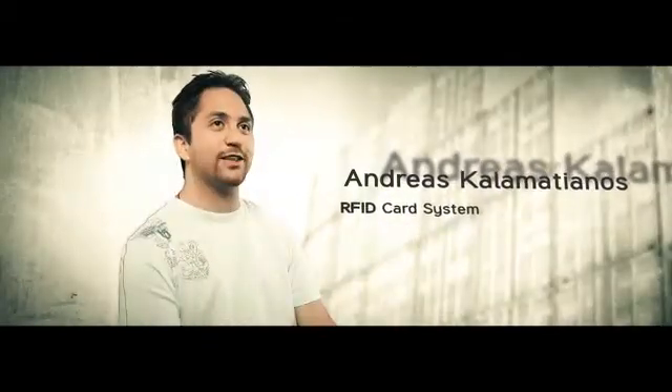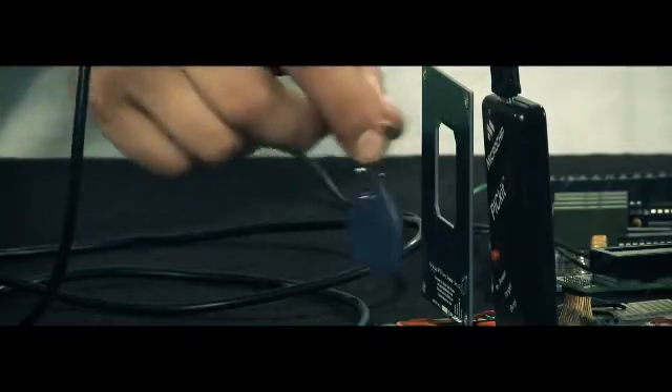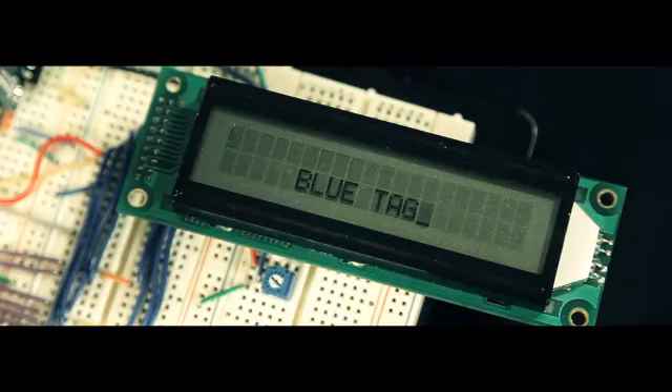My name is Andreas and my project is an RFID card system. It's one RFID card reader with one or more tags and the purpose is to track inventory, keep the data, store it — any item that the company can have.